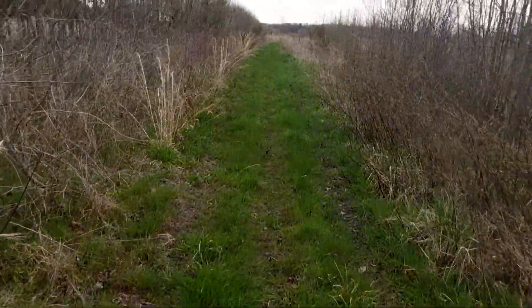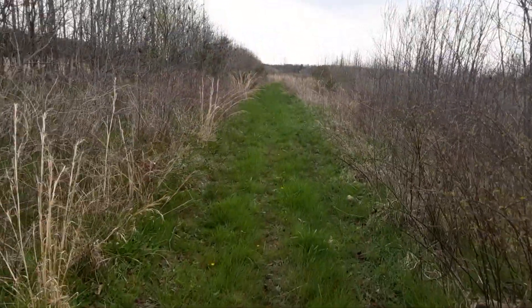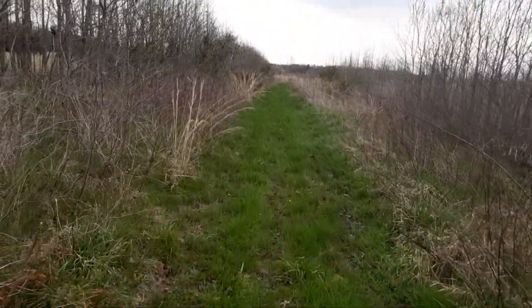A lot of water. It's almost over my boot.